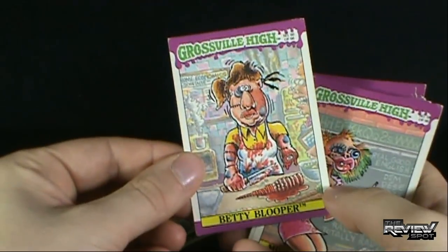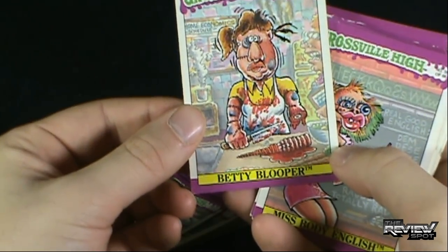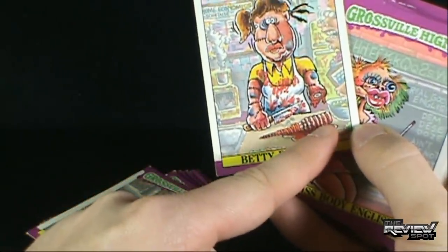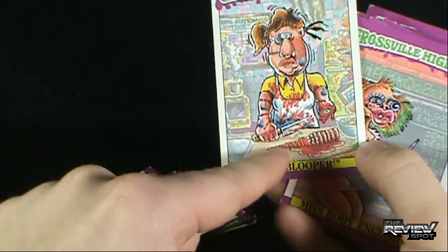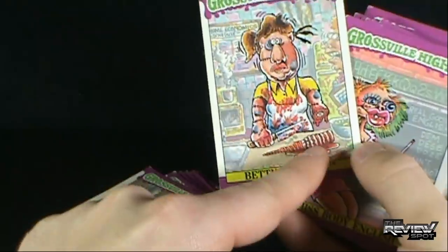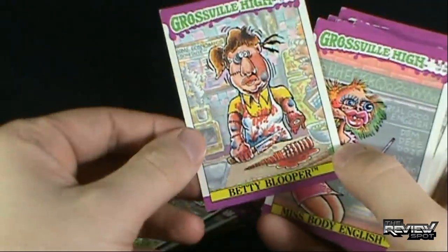We've got Betty Blooper. She's cut off her limb — I don't know what's going on here. Oh, okay — she's holding a carrot. I'm thinking, are those her fingers? No, she's holding a carrot. She's sliced the carrot and then realized — apparently fingers, knuckles, wrist — she never clued in that she was cutting off her hand until she cut off at the elbow.